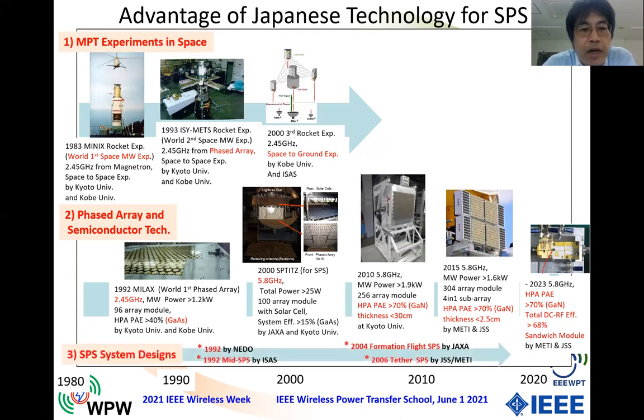The third point is new SPS system design. We Japanese have sometimes designed the SPS system — 30 years ago we designed the first one. Japanese professors also designed a mid-sized SPS named SPS 2000, a very well-designed experimental SPS. Around 2004 and 2006, two Japanese groups designed a satellite formation-type SPS and a laser-type SPS. Based on these system designs, we carried out R&D projects to develop the phased array and semiconductor. So Japan has good advantages for SPS, and we expect the next space experiment with satellite or MPT on the moon.